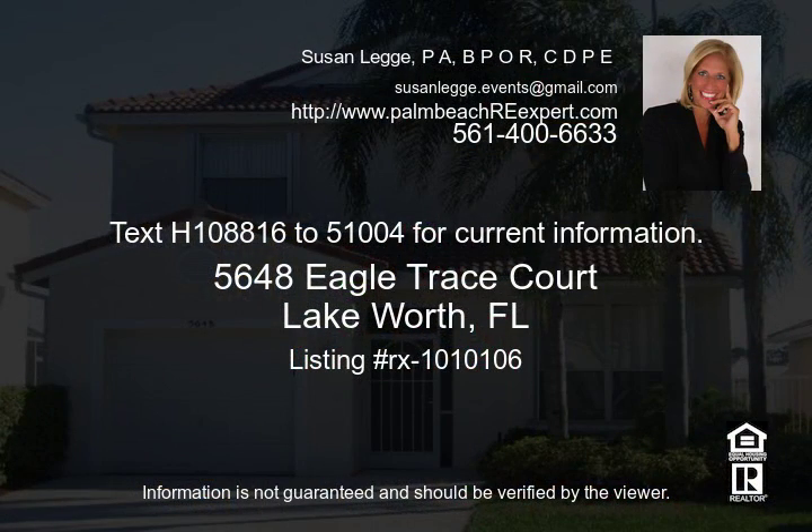Come enjoy Florida's lifestyle at its best. Truly a great home and ready move-in condition. Call now for more details on this fantastic opportunity to own in a golf community with the best schools in Palm Beach County. Call now for your private showing.